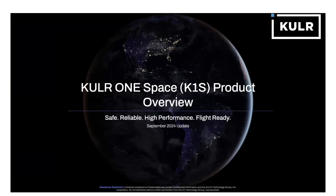Hello, my name is William Walker. I'm Chief Technology Officer of Cooler Technology. Today, I'll be going over with you our product overview for the Cooler One Space battery system.